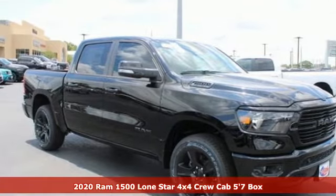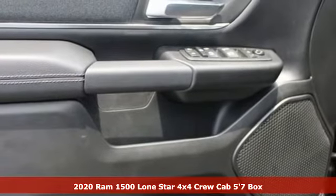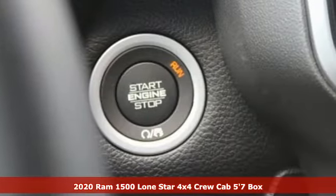It's a new 2020 RAM 1500. RAM works hard, plays harder. It comes with the features you need, and better yet, want.